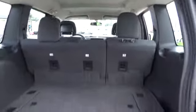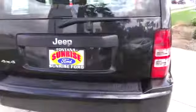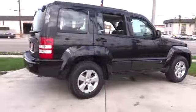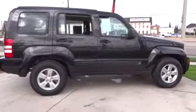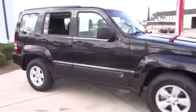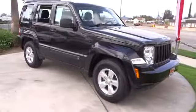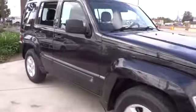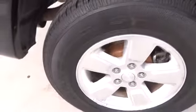Here are some of this vehicle's great options: steering wheel audio controls, anti-lock braking system, traction control, power steering, alloy wheels, air conditioning, front automatic stability control, keyless entry, cruise control, AM/FM stereo radio, child safety locks, power windows, power door locks, center console, tilt steering wheel, power driver mirror, tinted glass, cup holders, and a four-piece floor mat set.